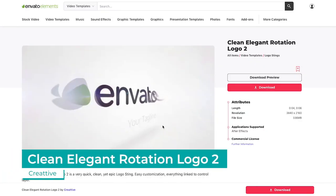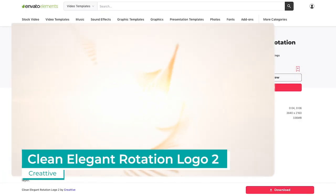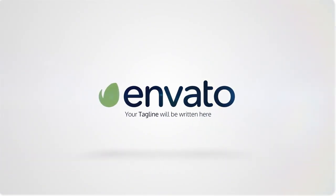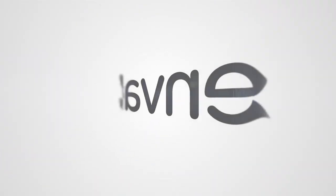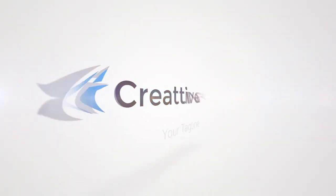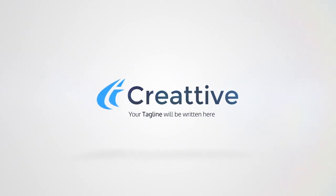On Envato Elements, Clean Elegant Rotation Logo is top of the pops. This sleek 4K After Effects logo reveal project by Creative comes in two lengths and is easily customisable from brand to brand, with no plug-ins required.